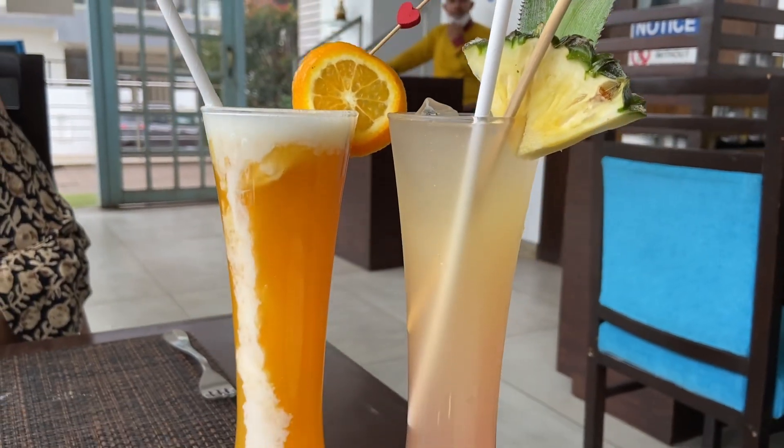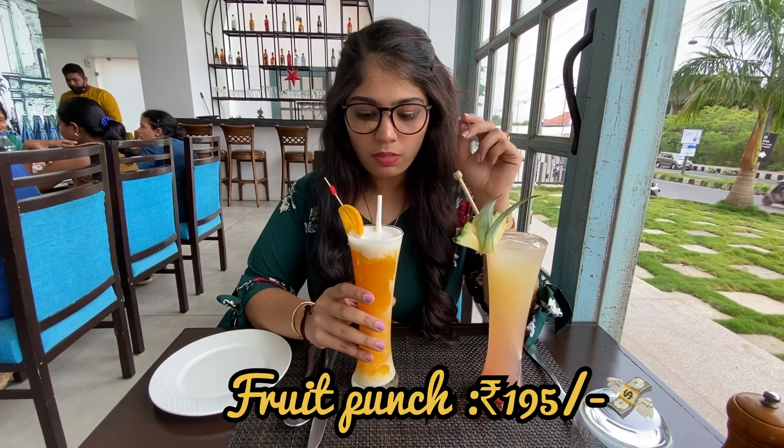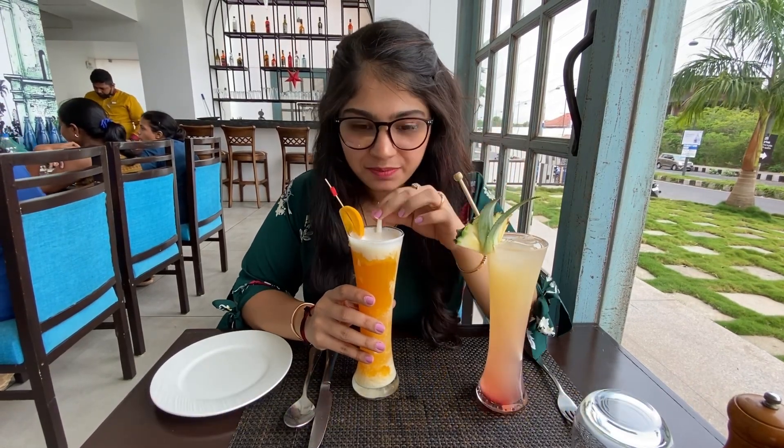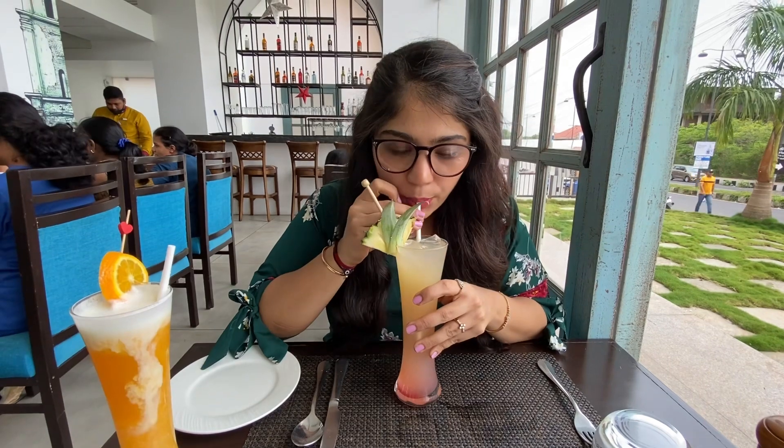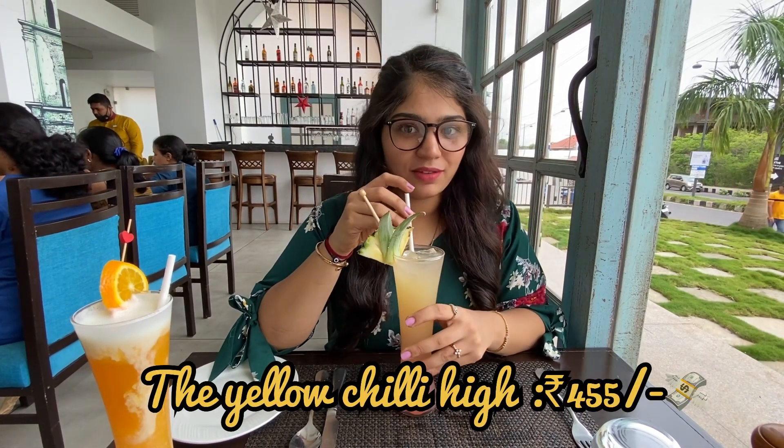I also tried their two other drinks. One is the Fruit Punch, a mocktail which was very delicious and sweet. And this one is the Yellow Chili Hai, a fusion of many different hard drinks and pineapple juice.